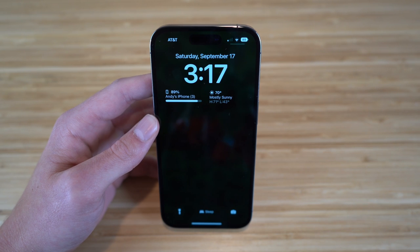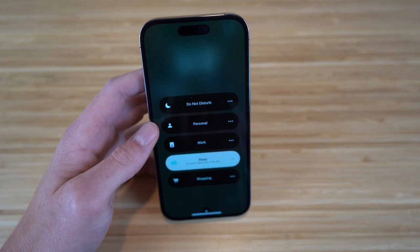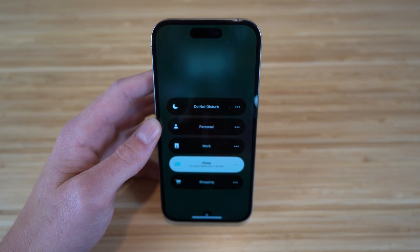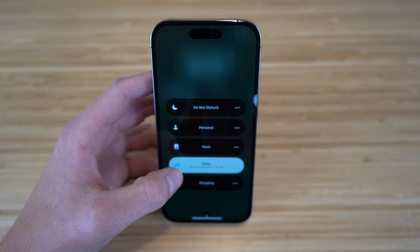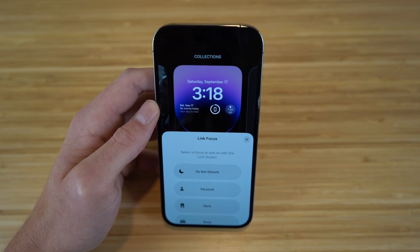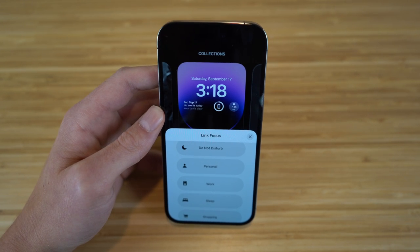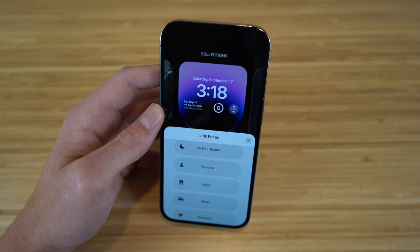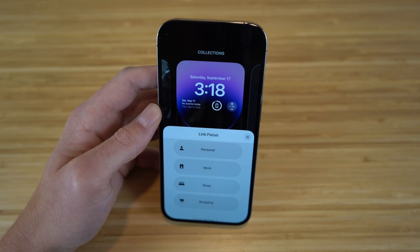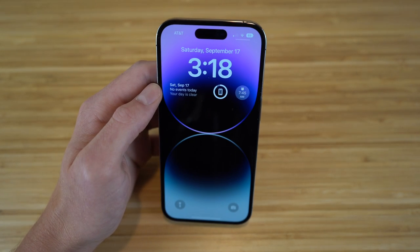I linked a specific lock screen with sleep mode on my iPhone 14. When you enable sleep mode, it stays on until your set wake time — for example, 7:45 AM — when it automatically turns off and your phone returns to normal. If you're on your phone before bed, you can tap the sleep icon to enter sleep mode, which I definitely recommend. Paired with night mode from the control center, you can prevent eye damage and get a great night's sleep.